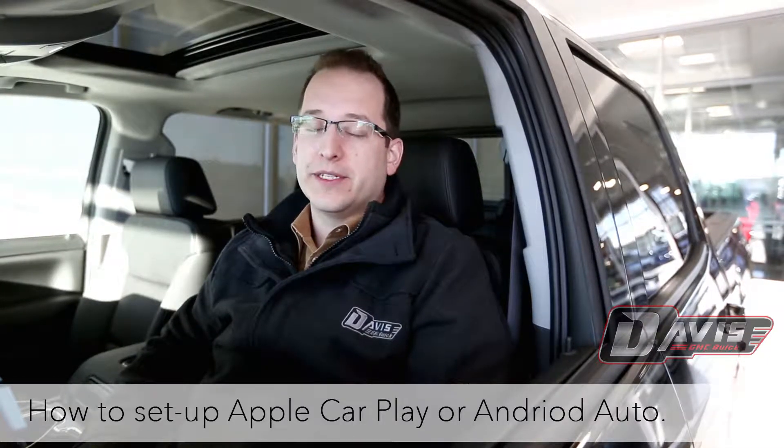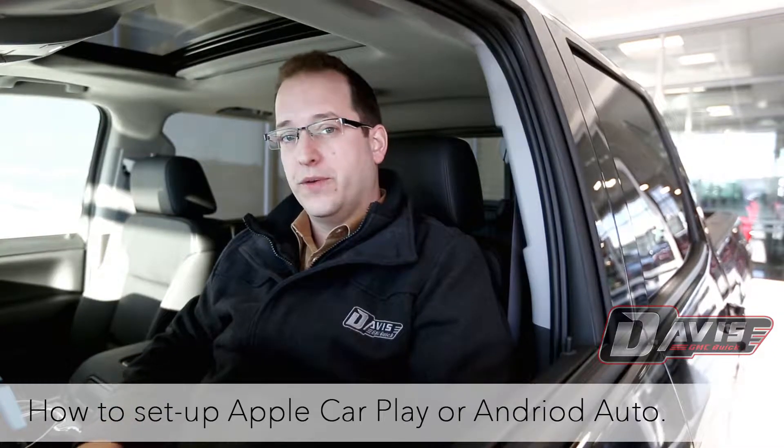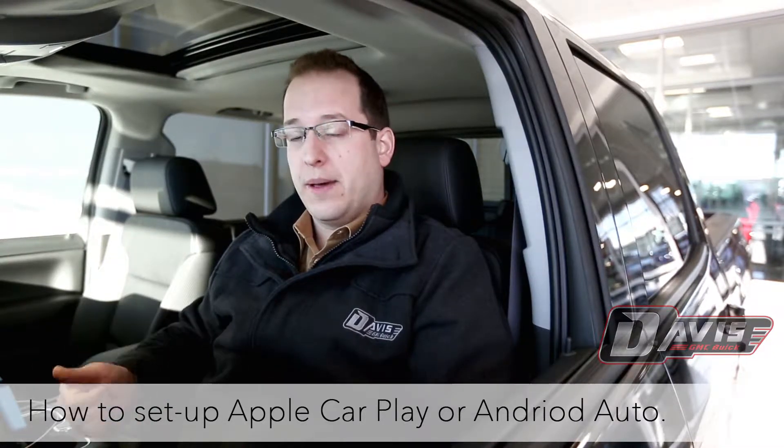Hi, I'm Jared King and I'm the Delivery Specialist here at Davis GMC in Lethbridge, Alberta. Today we're going to talk about two very cool features in our new vehicles called Apple CarPlay and Android Auto. So let's take a look.